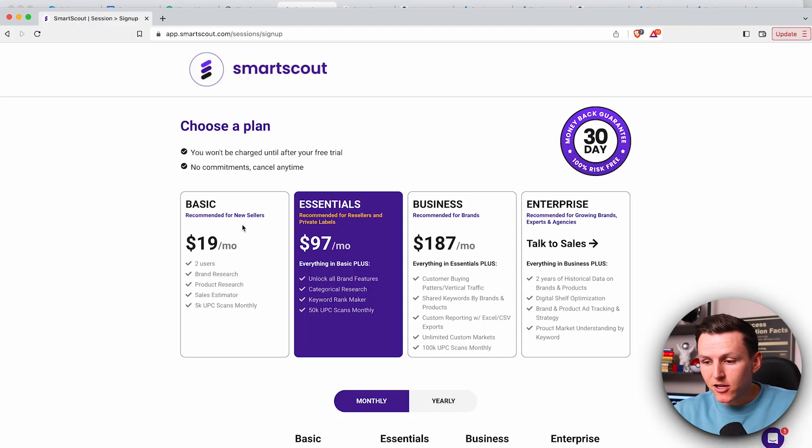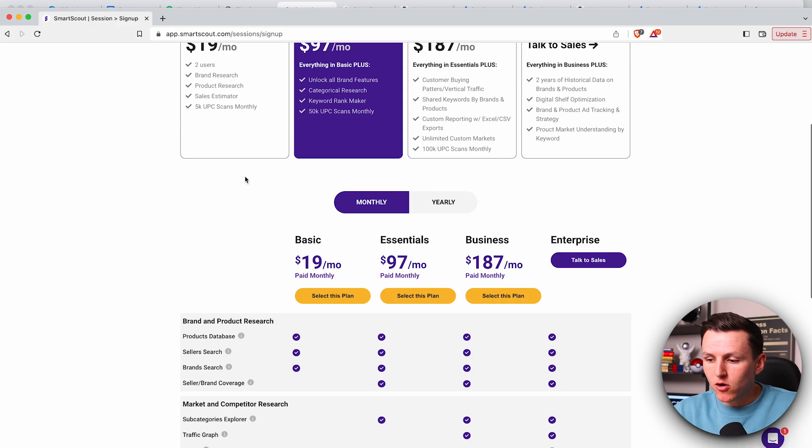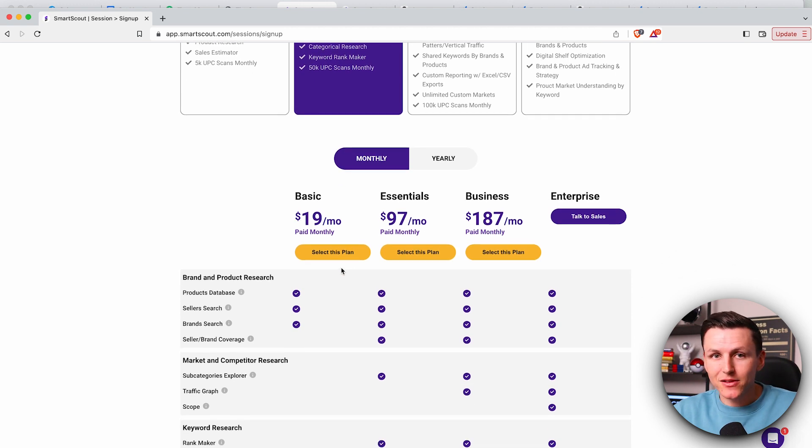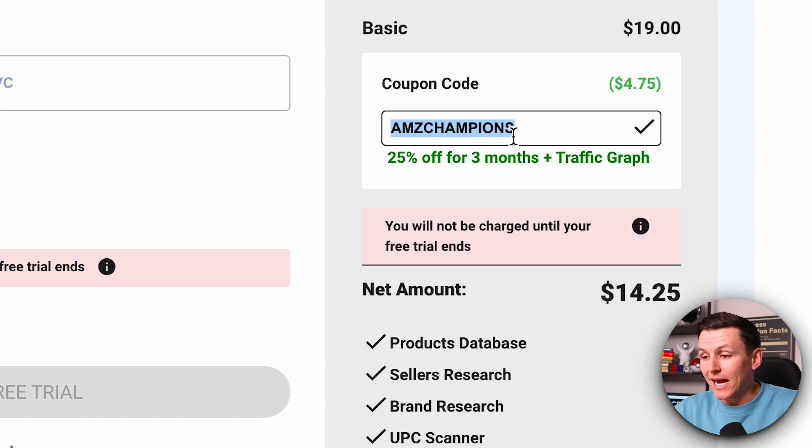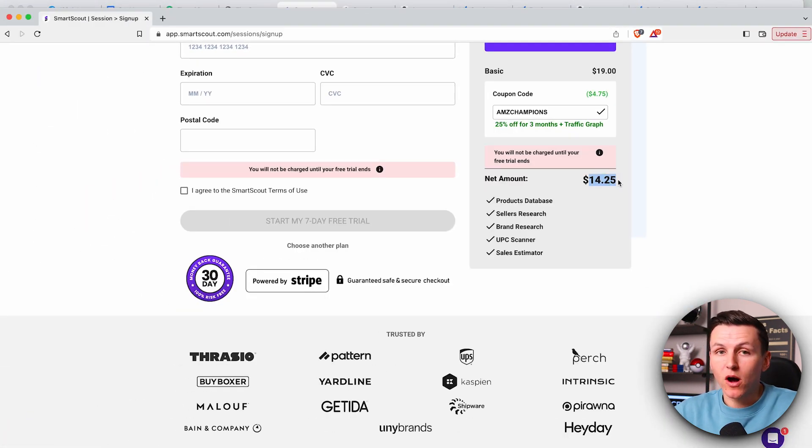This is a game changer — in the past, creating an Amazon listing would take me a couple hours, and now I can do it in less than literally 20 minutes where it's a hundred percent optimized. In this video I'm going to show you guys in less than 10. Go click the link down below, get signed up, and you'll get the essentials plan — it's called AI Listing Architect. You can use coupon code AMZ Champions and you will get 25% off for three months, coming out to $14 every single month.